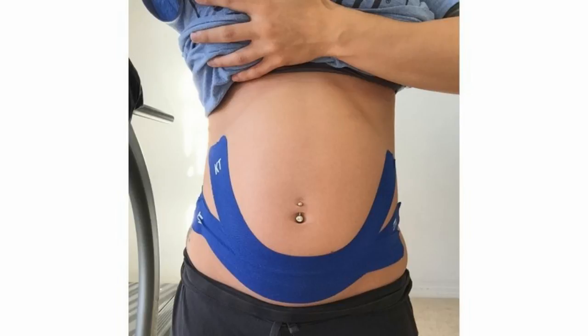If your belly button starts to become irritated from rubbing against your clothing, try wearing maternity pants with a soft, breathable panel — we know you hate them, but they're made this way for a reason. You can also try pairing loose, flowy shirts with low-rise pants that leave your navel exposed.